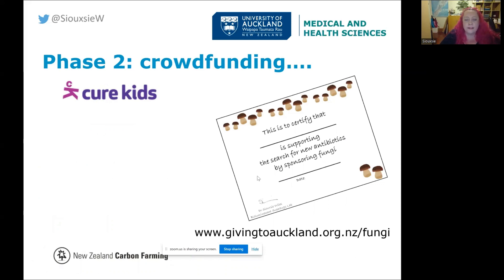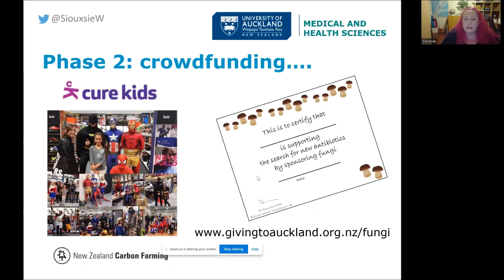Our next phase was to start crowdfunding. Cure Kids came to me and said they'd heard about people crowdfunding for research and wanted to try it, thinking my public profile in science communication made this a good project to start with. They have an association with Briscoes, and we got people to sponsor a fungus — we'd allocate them one from our collection and let them know how screening went. They did a big media push, essentially trying to raise $250,000 so we could actually do some meaningful work.